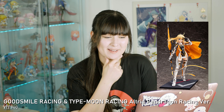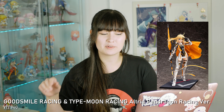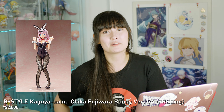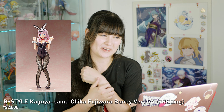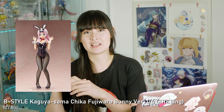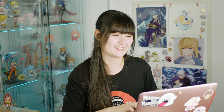Also in April we have the Good Smile Racing and Type Moon Racing Altria Pendragon racing version figure. I am so excited — I love Type Moon, I love racing figures, done deal. And also in April, another very expensive figure is the Chika bunny figure, Beaststyle bunny by Freeing, from Kaguya-sama. I went back and forth on this one too, gave myself two or three months to think about it, and decided I did want her so I pre-ordered her.